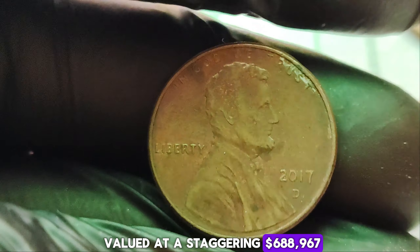The value of this penny isn't just a flash in the pan. Over the years, it's only expected to increase as more collectors scramble to get their hands on this elusive piece of history. Keep your eyes peeled — you never know when a simple penny could turn out to be worth more than its weight in gold. Thanks for joining me on this numismatic journey. Until next time, happy hunting, and may your pockets be filled with hidden treasures. Don't forget to like, share, and subscribe for more coin content.